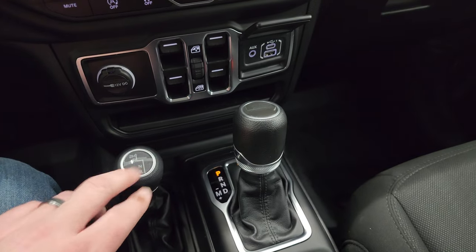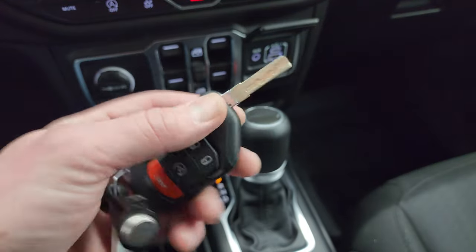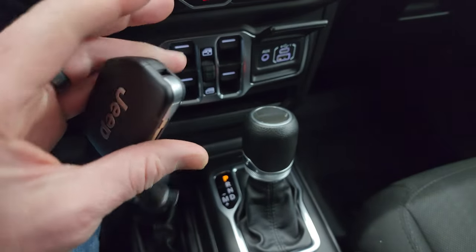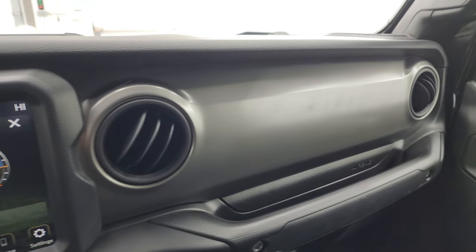Push-button start is right there. Your power window controls, another USB, USB-C, and AUX hookup. 8-speed automatic transmission and 4x4 shifter on the floor. You get keyless entry with remote start and the flipper key on there — a really nice key fob.